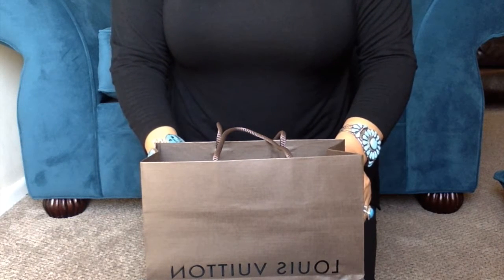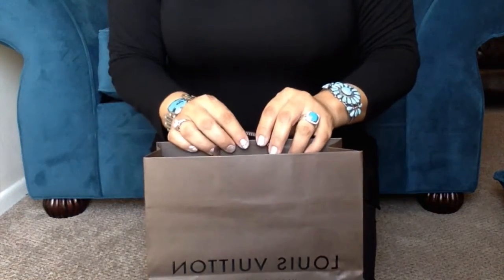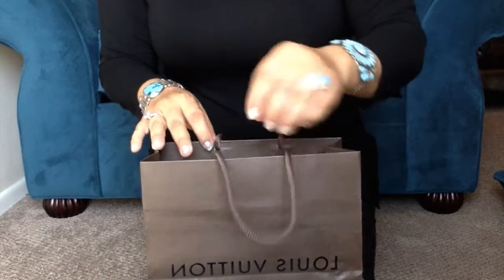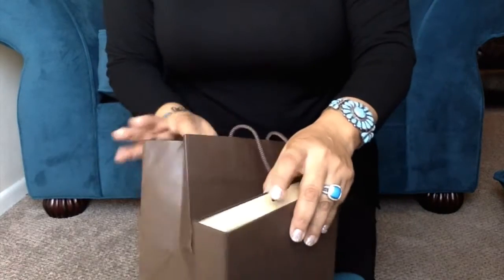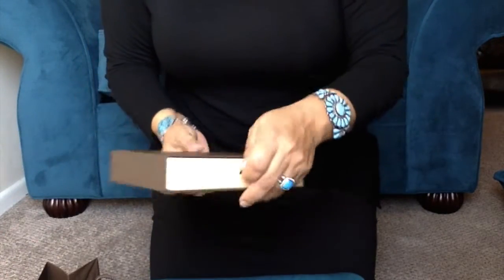Hello everyone! Welcome to my channel, Always Hope So. Today I have a reveal of two small items that I recently purchased in the last few weeks on my trip to New York. We went for a family vacation.